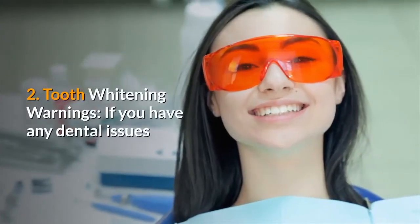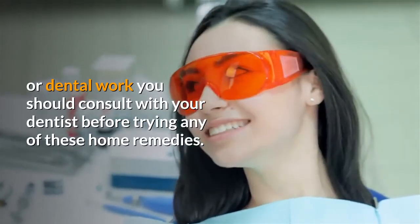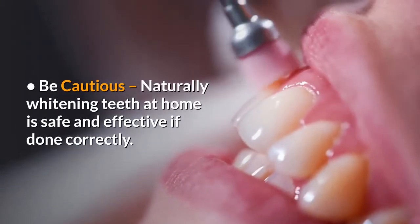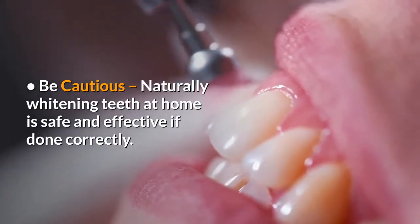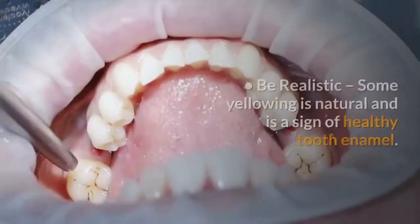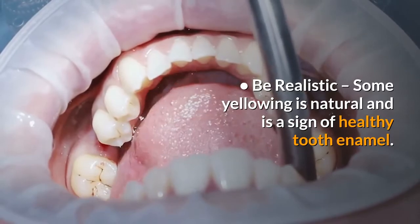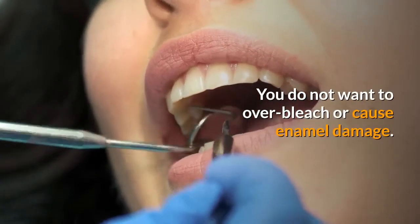2. Tooth whitening warnings. If you have any dental issues or dental work, you should consult with your dentist before trying any of these home remedies. Be cautious — naturally whitening teeth at home is safe and effective if done correctly. Use these natural tooth whitening remedies occasionally to avoid damage to the tooth enamel. Be realistic: some yellowing is natural and is a sign of healthy tooth enamel. You do not want to over-bleach or cause enamel damage.